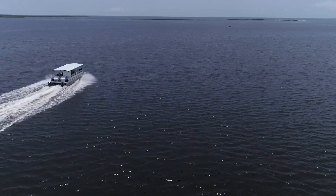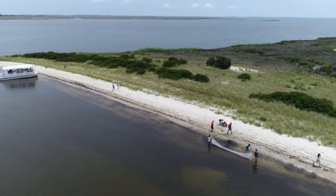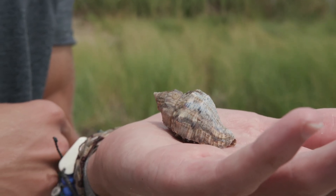Another fun thing that we do is take them out on the boat. We go to a small island around two nautical miles from here and have some activities for them to do there.